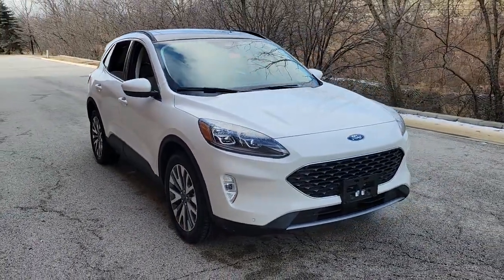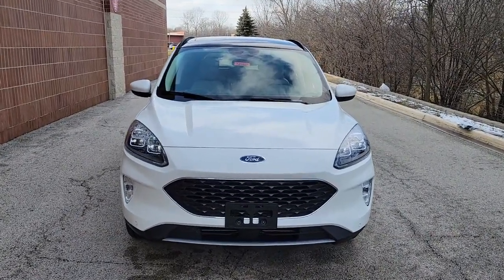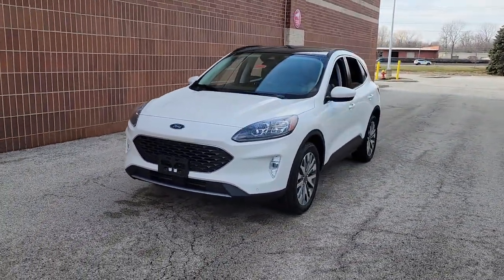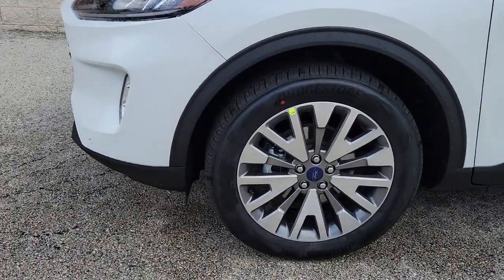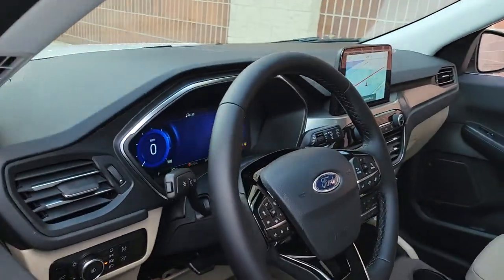Looking for your dream car? It could be the 2022 Ford Escape. Get all the tools you need to make adventures comfortable and stress-free with this capable, comfortable Escape. This compact crossover delivers safety, convenience, versatility, and a smooth, relaxing driving experience, so all you need to do is enjoy the ride.